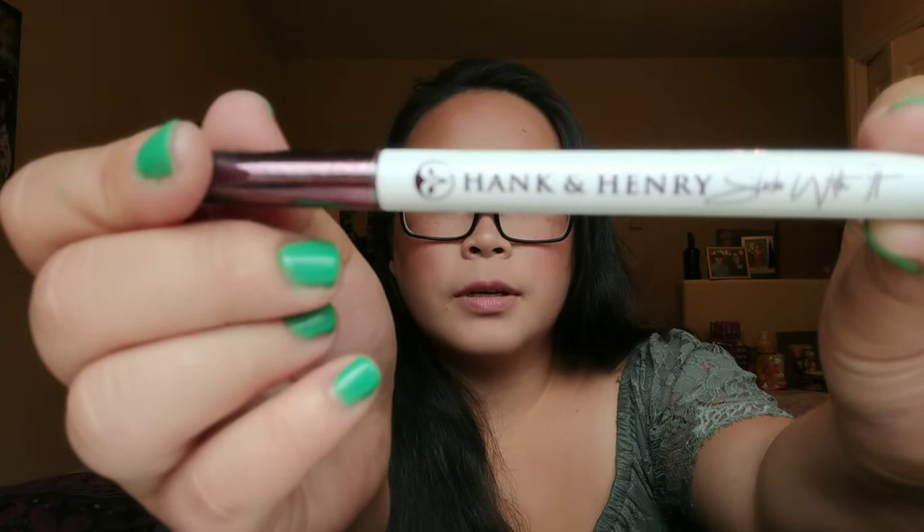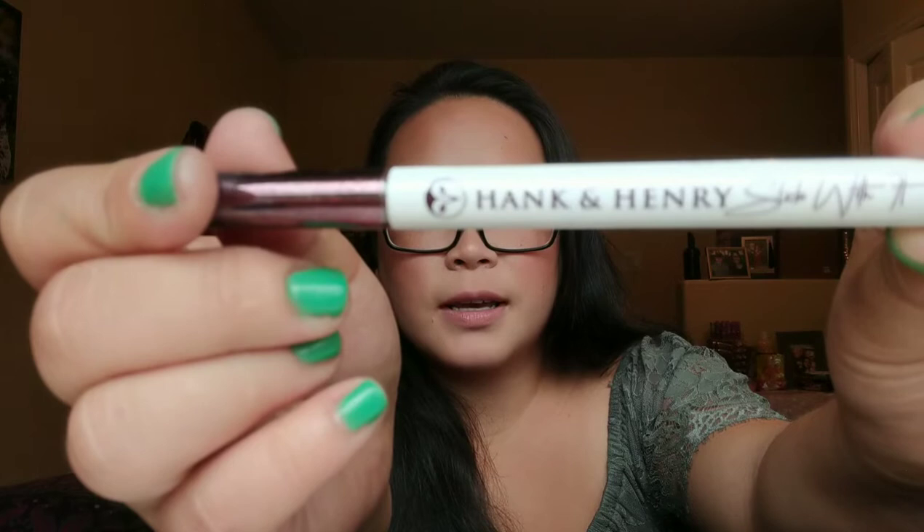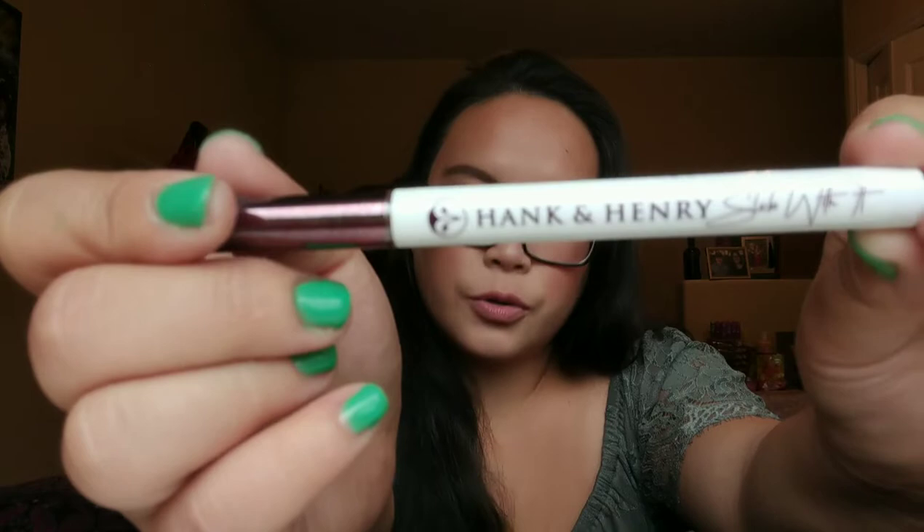The next thing I got in my box was a liquid eyeliner. It's called Blickety Black Longwear Liquid Eyeliner from Hank and Henry. That's another great thing about this box — you get to try out a lot of brands that you've never even heard of or brands that are just coming out. Super cool. That retails for $20.00.